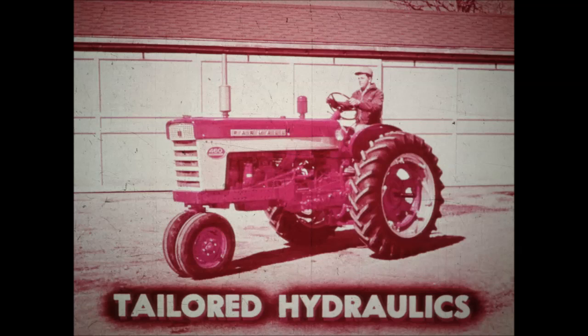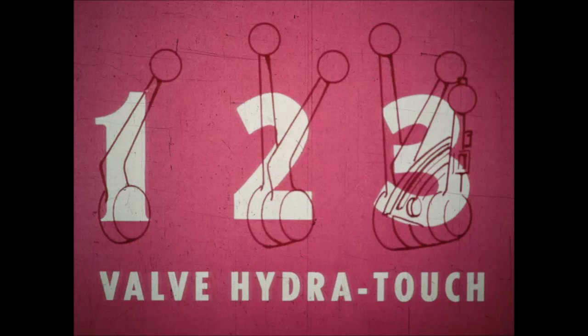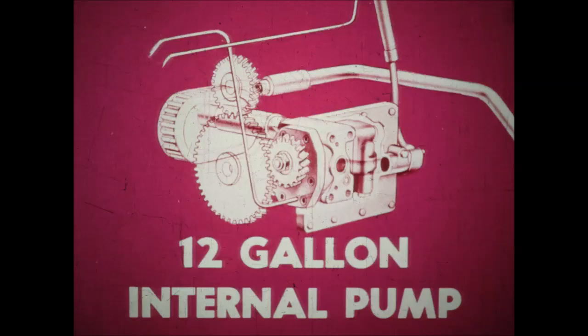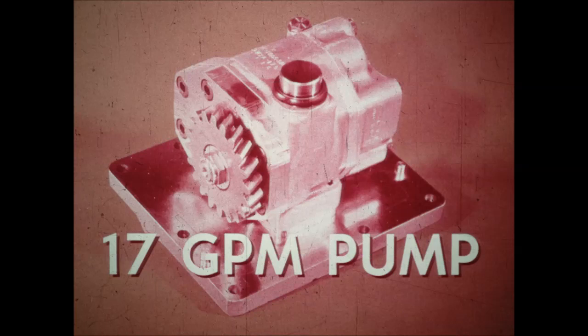Now let's take a look at the 460's tailored hydraulics. The 460 can be equipped with a one, two, or three-valve HydroTouch hydraulic system, giving you a choice of the right system for your needs. The hydraulics on the new 460 are completely modern, furnishing two-way power — both up and down. For equipment still using one-way cylinders, any or all valves can be changed from double to single action by a flick of the wrench. The 12-gallon internal pump mounts in the clutch housing — no external lines to be damaged and cause leakage. In those few cases where additional hydraulic capacity is required, it's possible to install an optional 17-gallon pump.